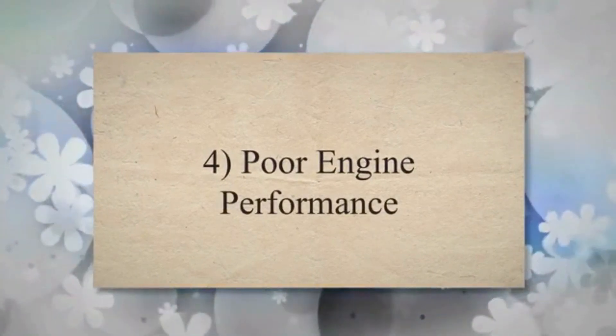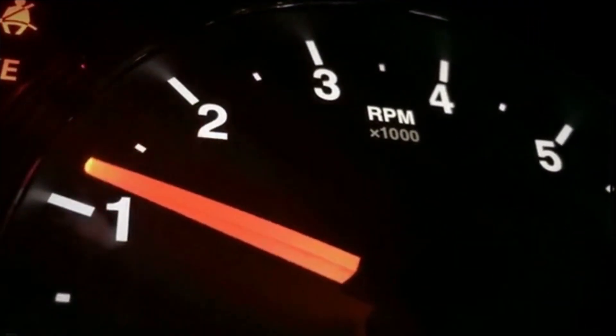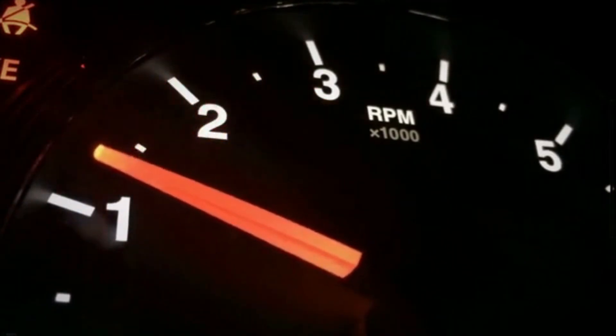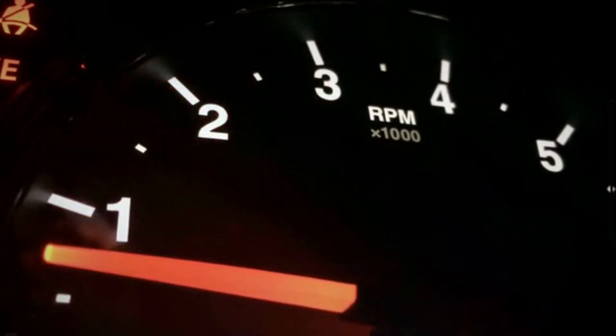4. Poor engine performance. If the EGR valve is stuck open or closed, it can disrupt the air-fuel mixture and combustion process, leading to poor engine performance. This might manifest as reduced power, slower acceleration, and overall sluggishness.